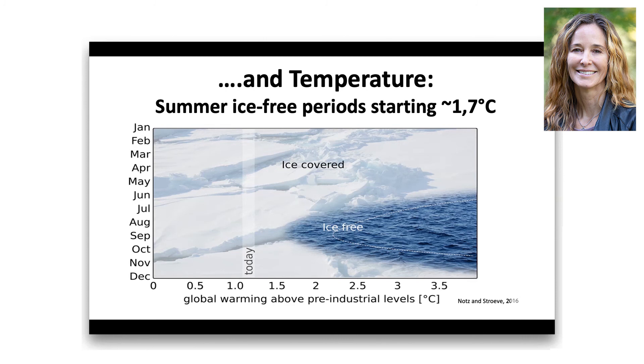It doesn't just stop there. The number of months with ice-free conditions will also increase with additional warming, such that if we reach three degrees of warming above pre-industrial levels, we'll have about five months of essentially ice-free conditions in the Arctic. This is a huge climate shift that really hasn't happened in tens of thousands, if not hundreds of thousands of years.